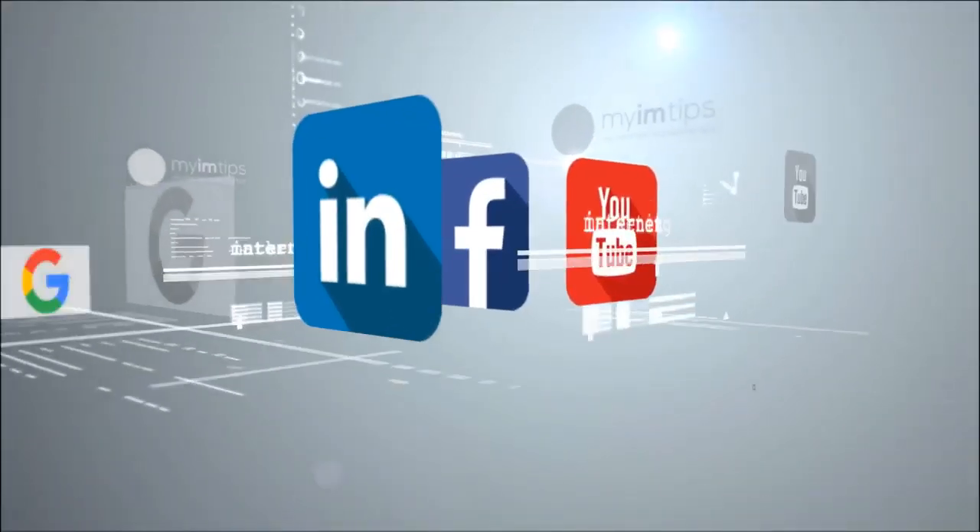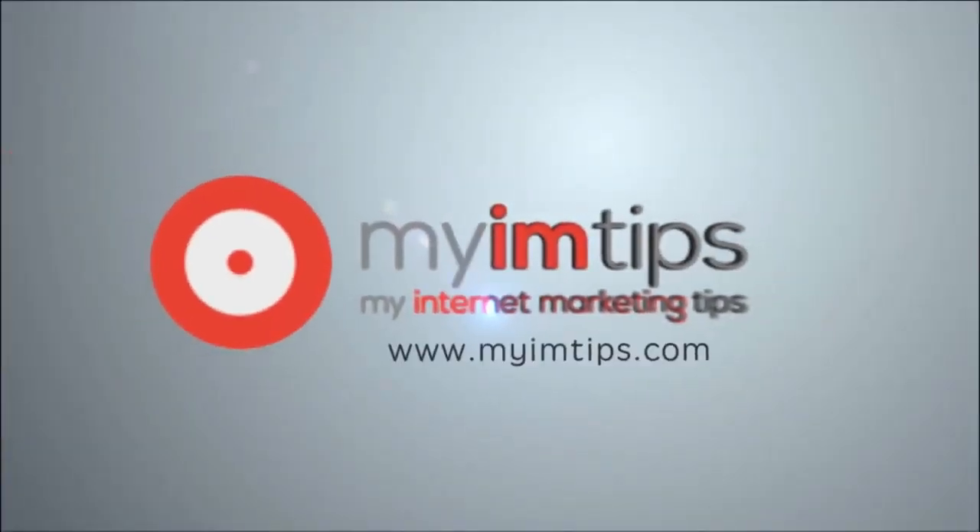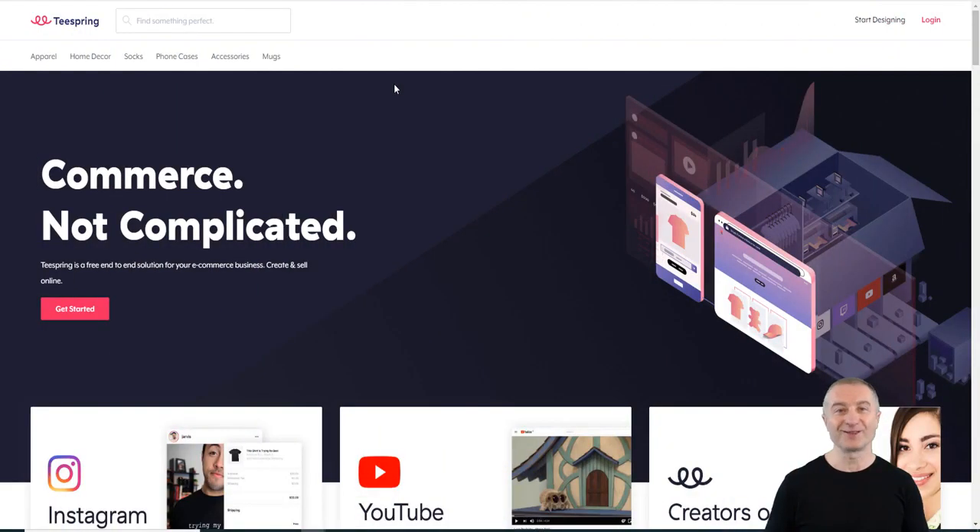If you're new, make sure to subscribe to my YouTube channel and hit that notification bell so you can be notified every time I upload a new video about how to make money online, internet marketing related tips, and a lot more. Okay, the first thing we're going to look at is print-on-demand.